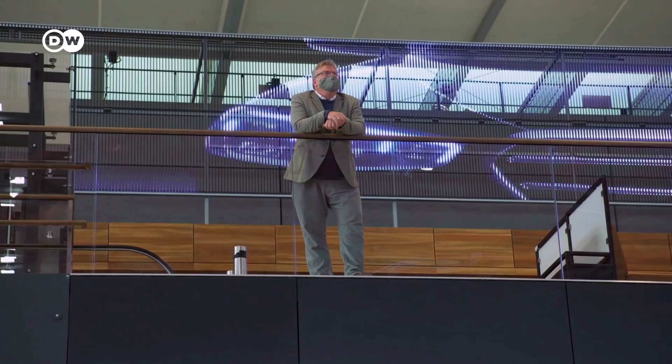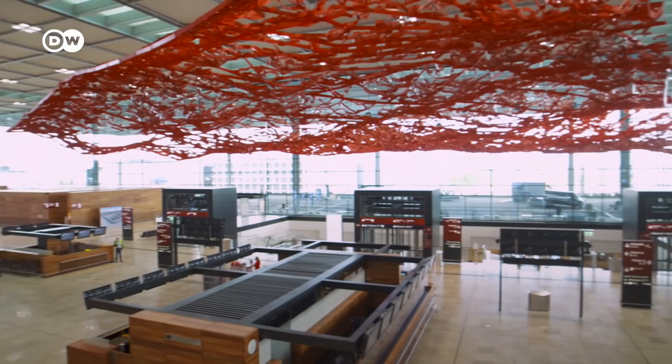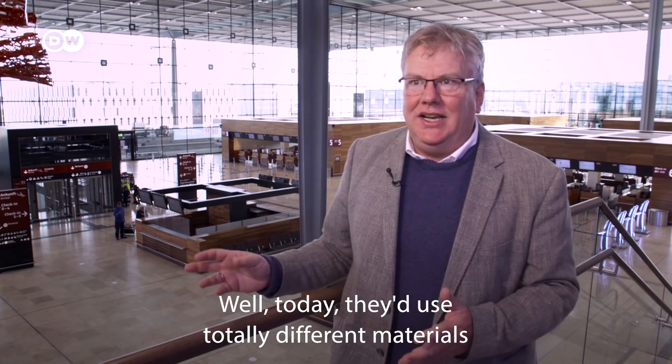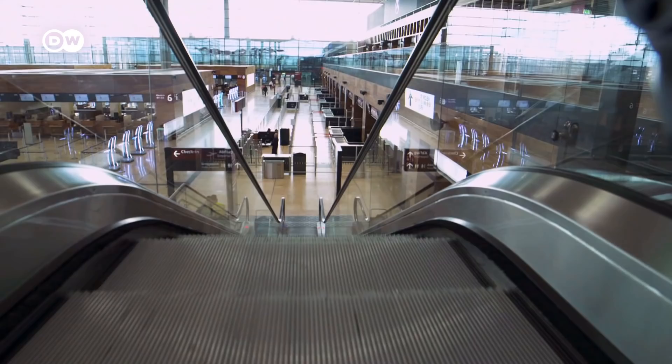Back to the architecture critic. How would he describe the new — and in the meantime actually somewhat older — BER airport? Contemporary or old-fashioned? Well, today you would have completely different materials, completely different aesthetics — even GMP would have completely different aesthetics. But it is still a design that remains stable in its aesthetic and its effect.